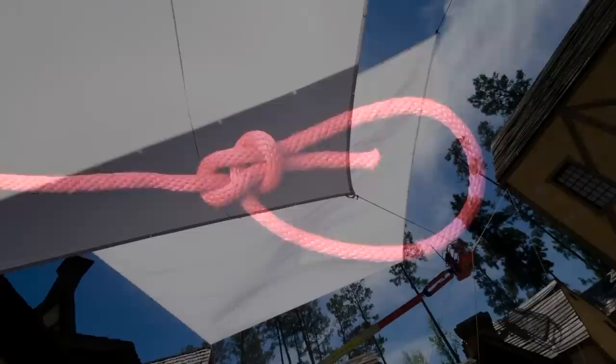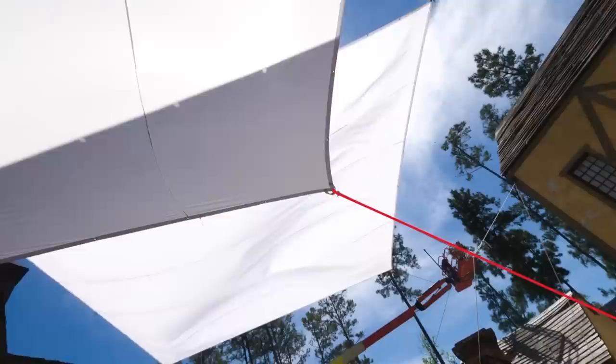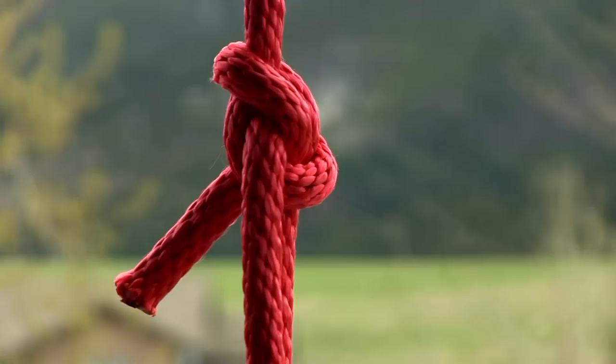On film sets, we use it much as sailors have — affixed to the corner of a large grip diffuser for the purpose of adjusting and securing. It's also the go-to knot for hoisting objects aloft.